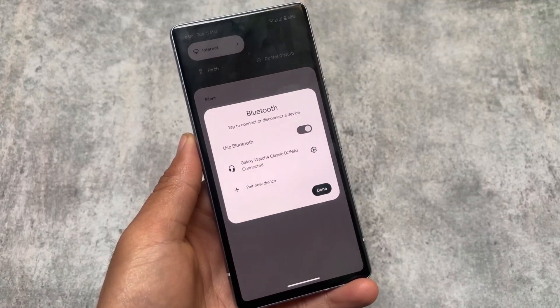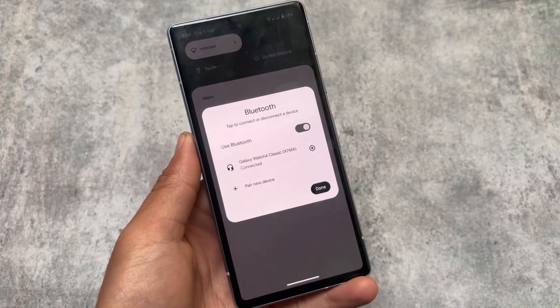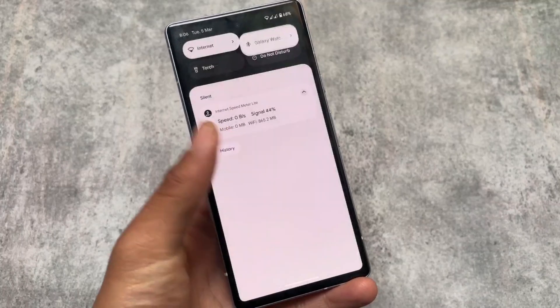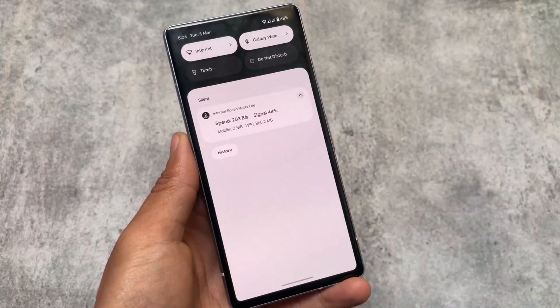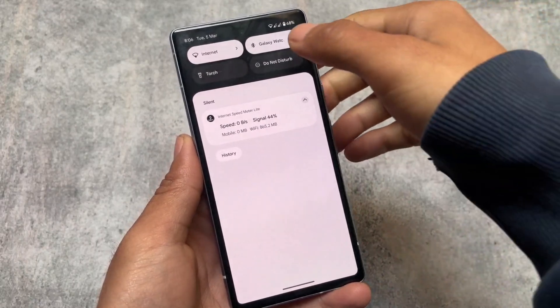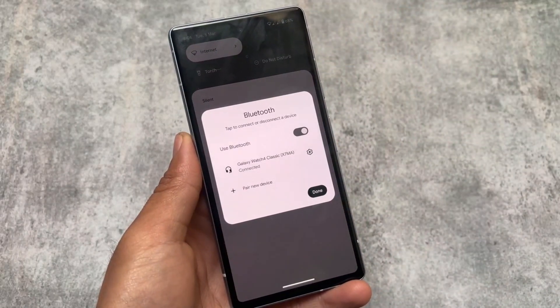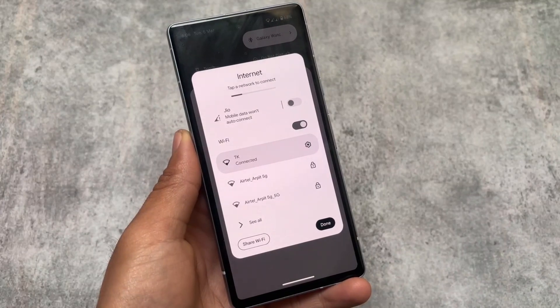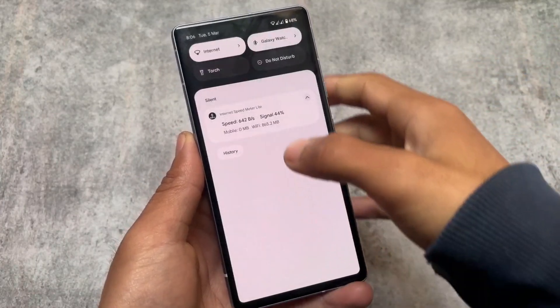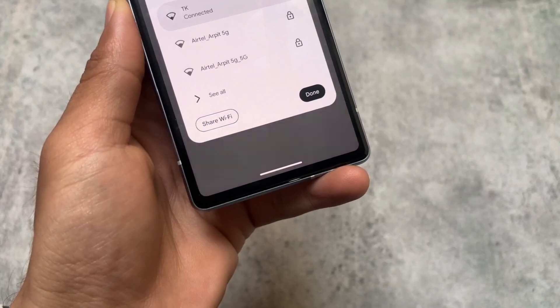Another one of my favorite features is the Bluetooth tile — it's finally expandable. In previous updates, clicking this tile would simply turn Bluetooth off or on. But now it works like the internet tile — opening it will allow you to enable or connect to previously connected devices, which is a very useful thing.